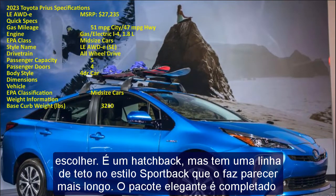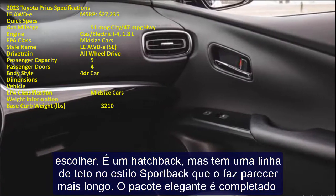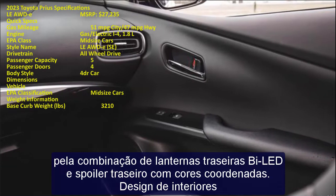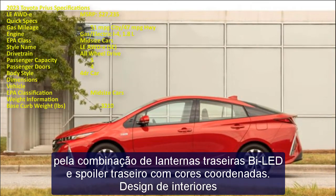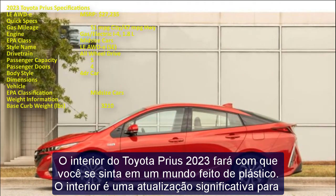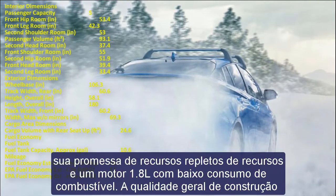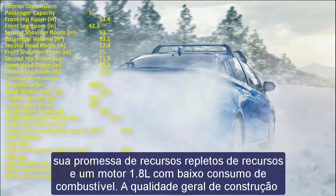The interior of the 2023 Toyota Prius will make you feel like you are in a world made of plastic. The interior is a significant upgrade, promising feature-packed amenities and a fuel-efficient 1.8L engine. The overall build quality is solid, as one would expect from Toyota. The digital driver display is located at the front cabin instead of directly in front of the driver, which can be challenging as you may have to look away from the road at times.